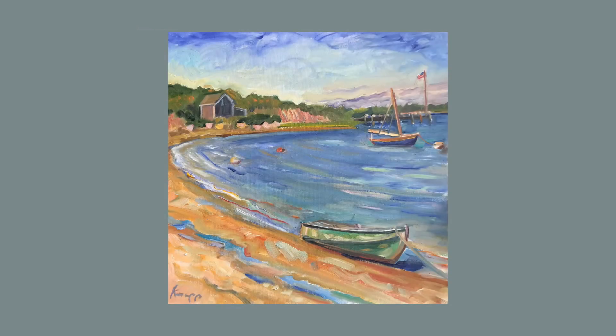Great Salt Pond Beach is another view of the salt pond with a dinghy on the shore and a sailboat anchored further out in the pond under a cloud-filled blue sky.